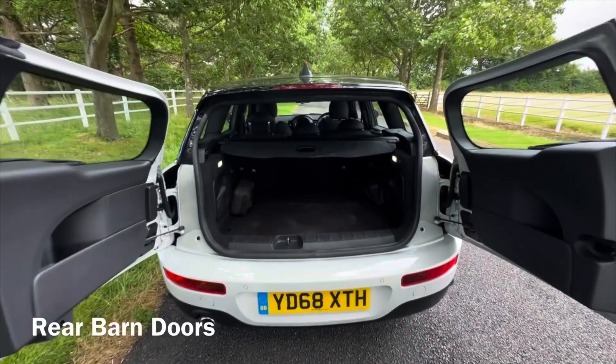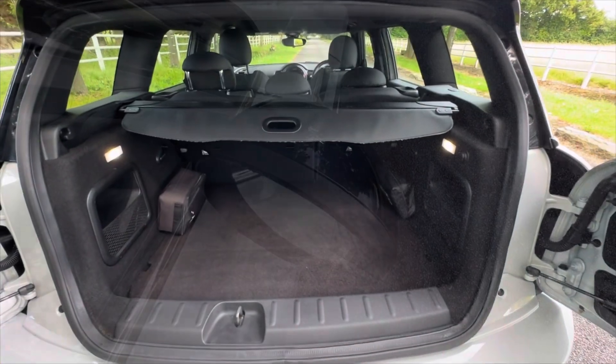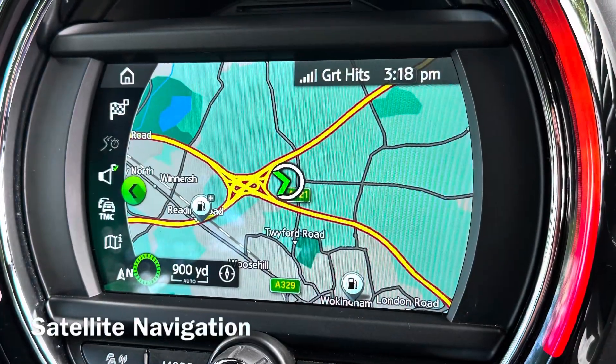The MOT is until July 2025 and it comes with full service history. Don't forget, if you need finance, you can do a soft search or a full application on our website. We'd be happy to take your old car in part exchange.